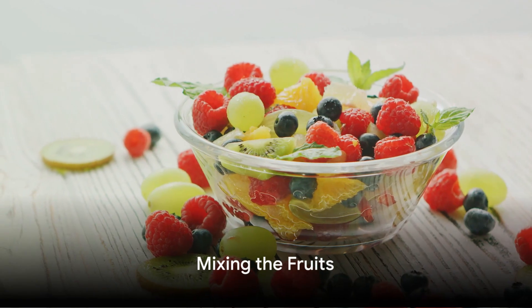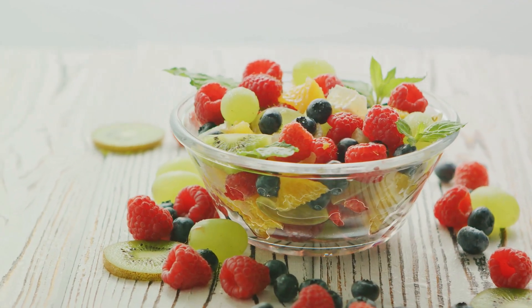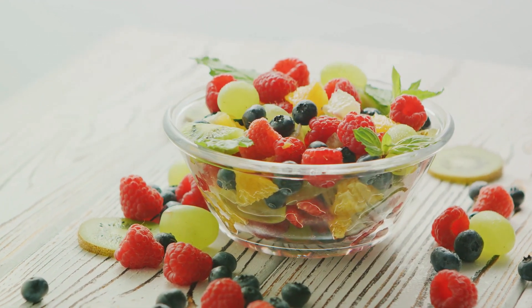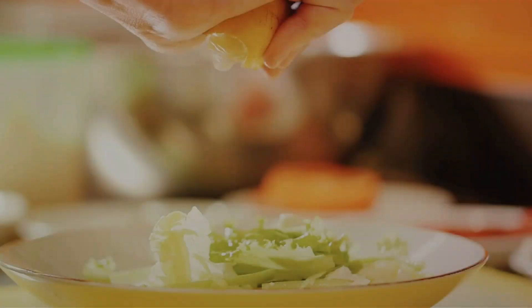Now combine the blueberries, strawberries, raspberries, blackberries, and orange segments in a large bowl. The vibrant mix of colors is a feast for the eyes, but the real magic lies in the nutritional benefits these fruits offer.